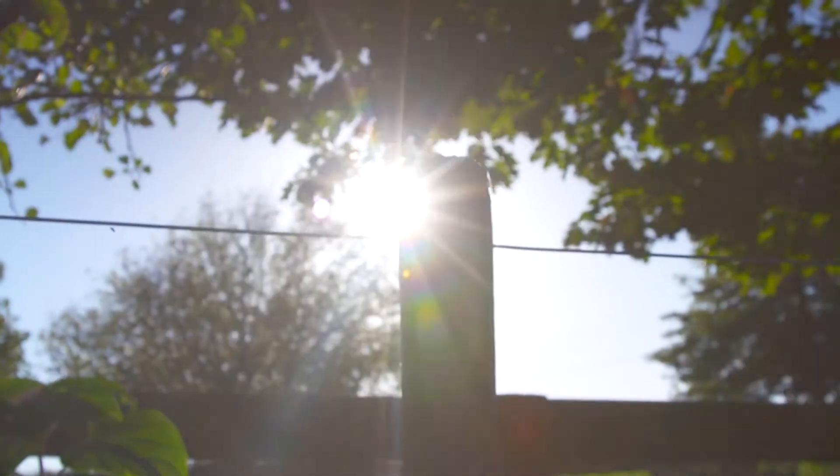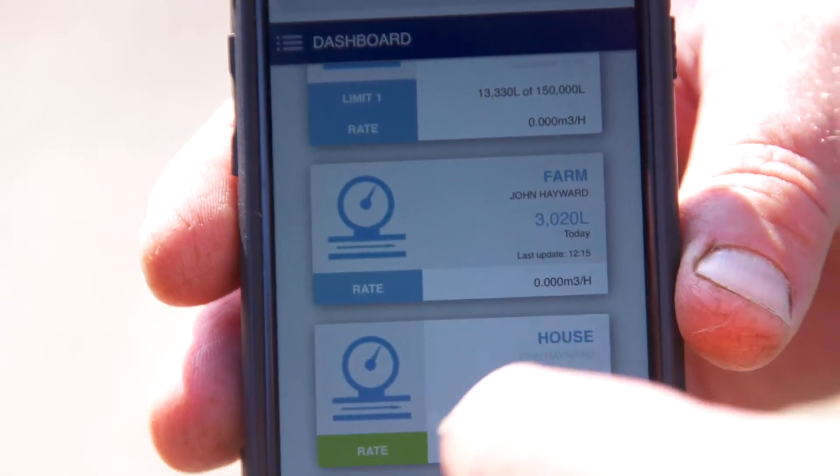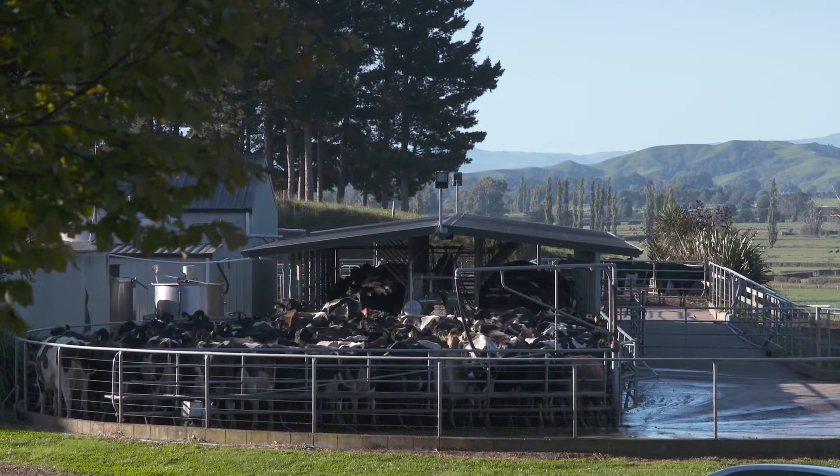This is one of the meters here that records the water as it enters the tank and then it records it back to our phone. For us, technology is a big part of what we're doing — it's making our day-to-day life simpler.